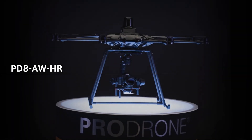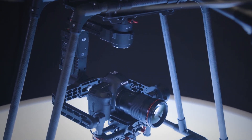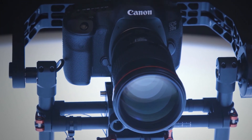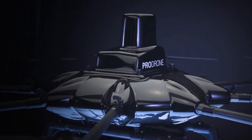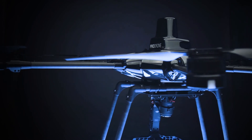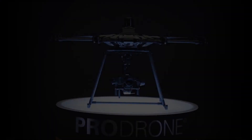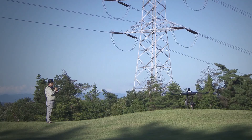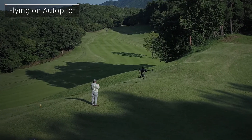Fitted with an ultra-high-resolution camera from Canon, the PD-8 AWHR sends back clear images to the operator live. This means dangerous tasks, such as the inspection of high-voltage power lines, can now be done with ease. Such inspections were once expensive operations — helicopters were required to get an eye-level view, or workers had to actually climb up. Our drones not only complete the task with increased safety, but they also provide a reduction in operating costs.